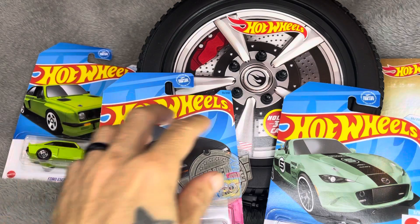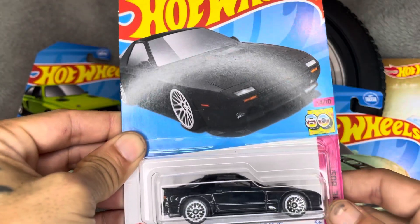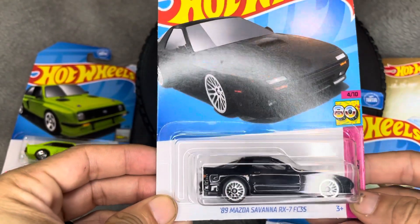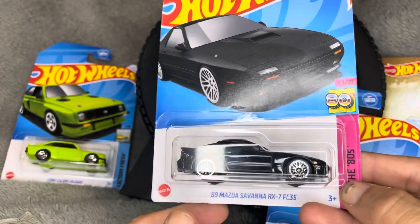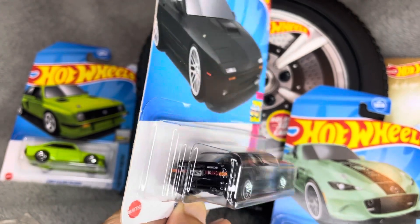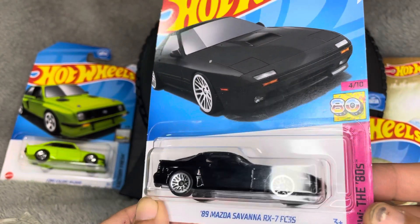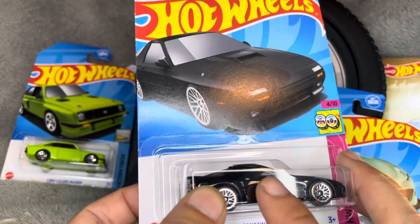The winner is the '89 Mazda RX7 FC — one of my all-time favorite cars. It's got a rotary engine, aka the dorito motor, and it has a special sound that only this motor makes. Most people associate it with a 'burp burp burp,' but when you hear it in person it's unmistakably a rotary. This is part of the 1980s series from the Hot Wheels collection, number four of ten.